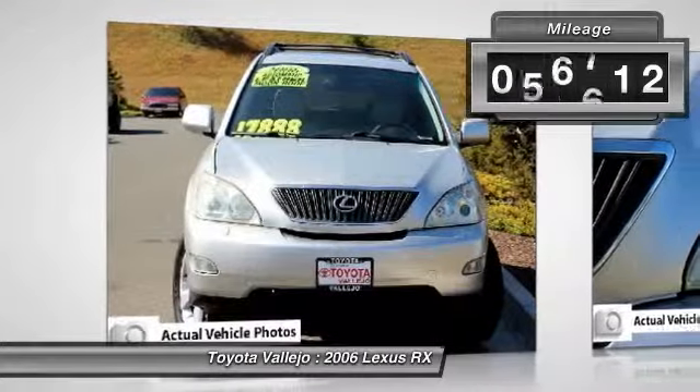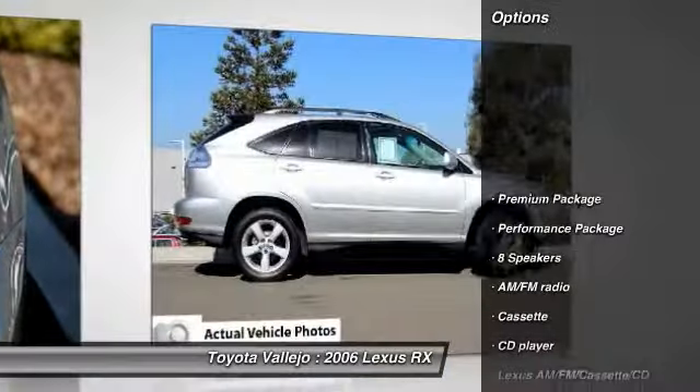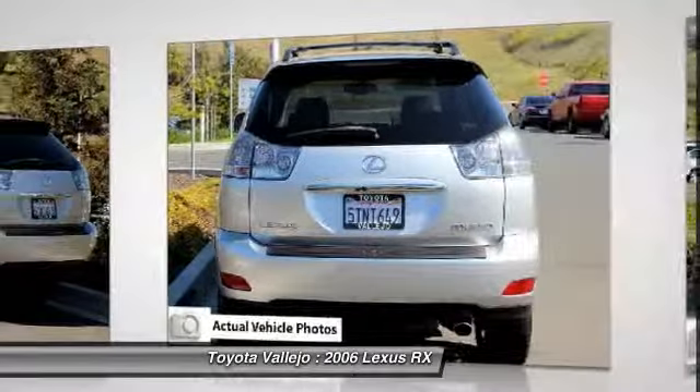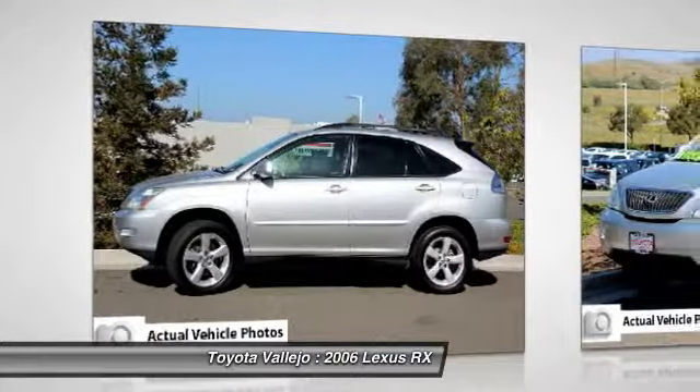Switch to Toyota Palejo. Real winner. Lexus has outdone itself with this fantastic looking 2006 Lexus RX, and with these low miles at this price, it just doesn't get any better. Trust me when I say that you'll be just as impressed with how much you can pack into the cavernous interior of it.